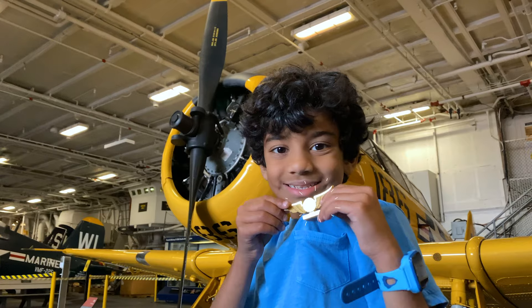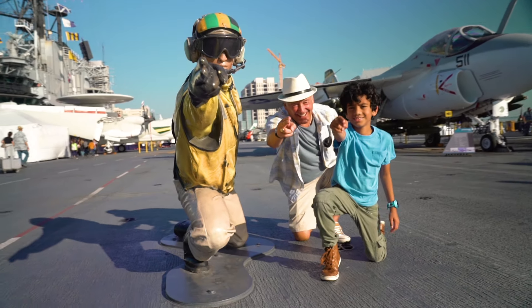Ready to take off? Come and discover life at sea without leaving San Diego's shores.